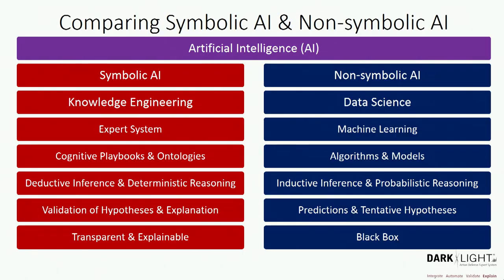When comparing data science-derived AI — such as machine learning or deep learning — with knowledge engineering, a side-by-side helps. What the DoD calls non-symbolic AI focuses on machine learning, uses algorithms and models, applies inductive inference and probabilistic reasoning, and makes predictions or tentative hypotheses about patterns. A lot of times how it arrived at a conclusion is a black box, though there has been some progress on making the data science side more explainable — more outside of cybersecurity than inside.